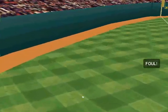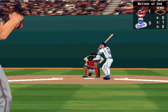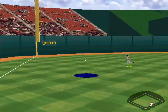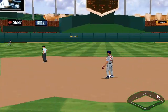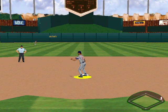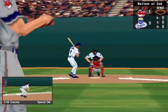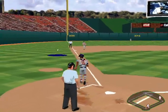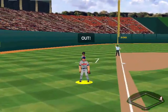Foul to left. Leading off for the Royals, Jeff Conine, he's a .272 hitter. Fly to left field — stopped by Justice. A single for Conine. It's popped up to third. That's the first out.